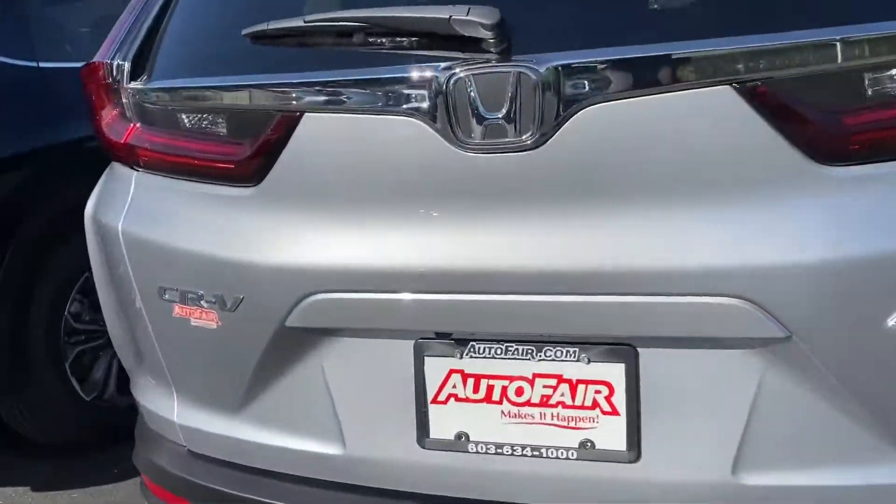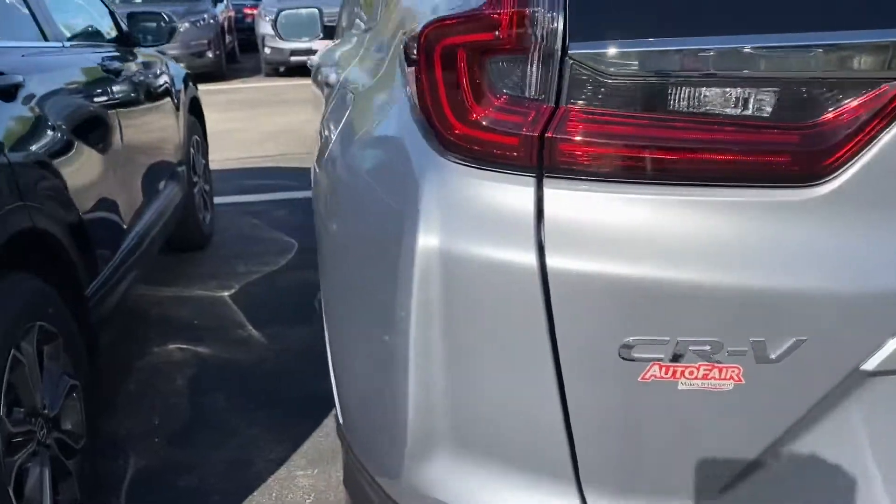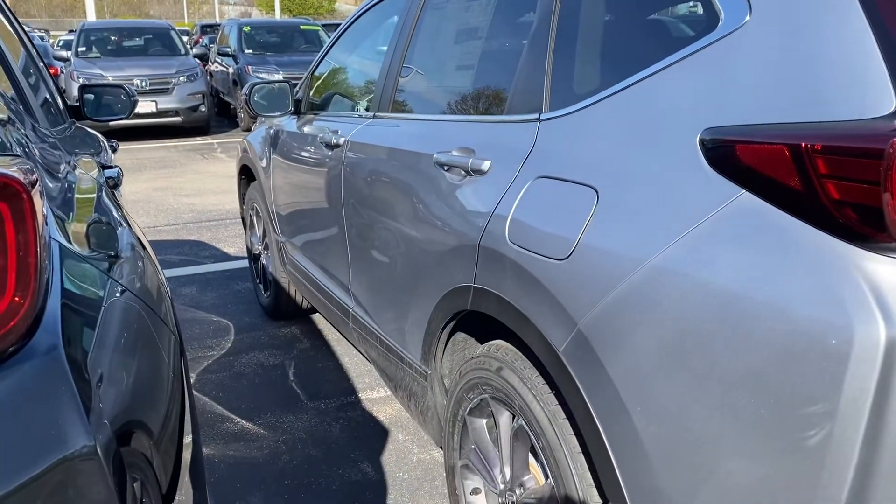So I look forward to meeting you. My number is 603-494-7742. Come on in and take it for a test drive.